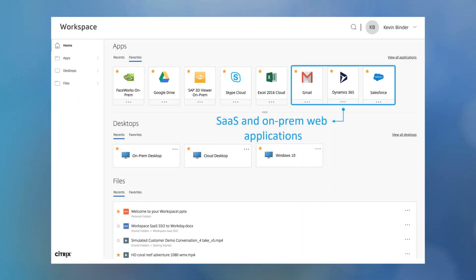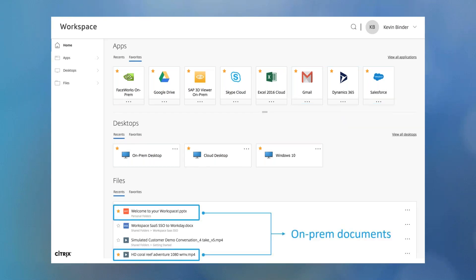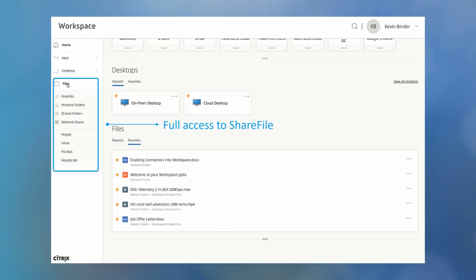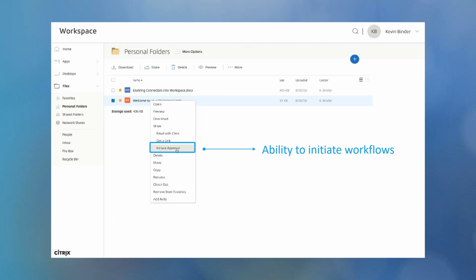They will be brought to the Workspace app homepage, where end-users will have SSO to SaaS apps like G Suite, Office 365, or on-prem web apps. In the same pane, they will be able to access files such as their on-prem and cloud-hosted documents. When you click Files on the left, customers will have access to the ShareFile document repositories and favorites, and users can also initiate workflows within the app.